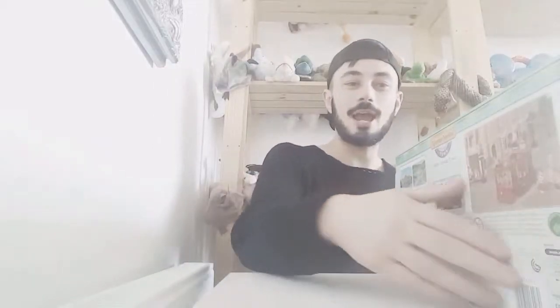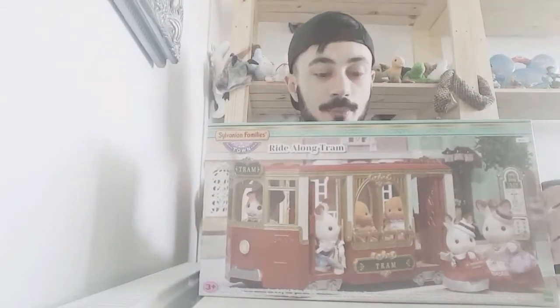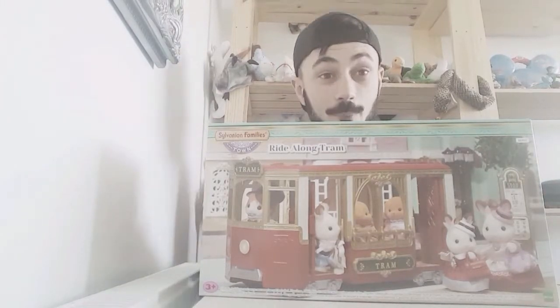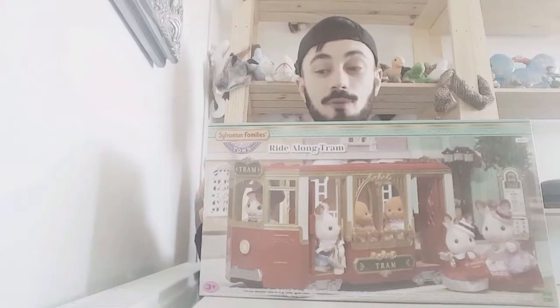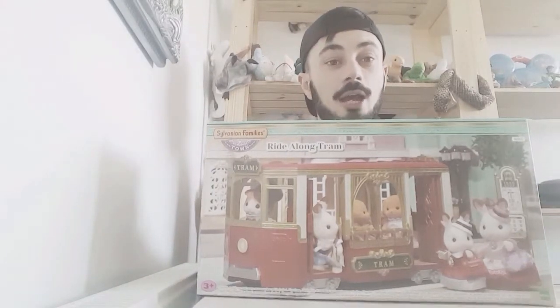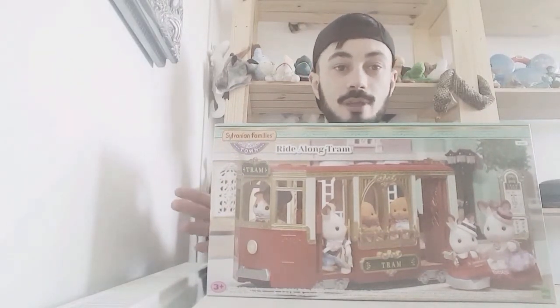Hi everyone, Liam Magpie here and today I'm going to do part 5 of the Salvanian Families Town Series. Today I'm going to do the review on the Tram Ride Along Tram set, which I can't wait to open. I've been wanting this one for ages. It retails for £29.99 and you can get it from Smith Superstore or off Amazon, both at the same price.